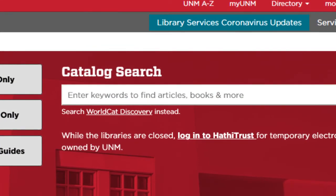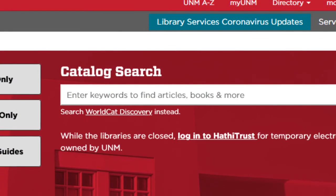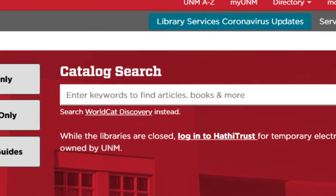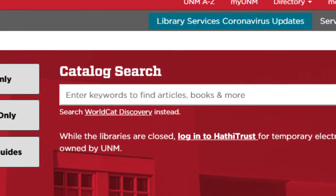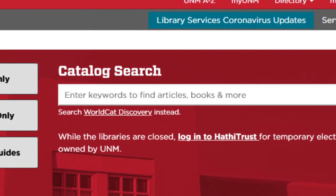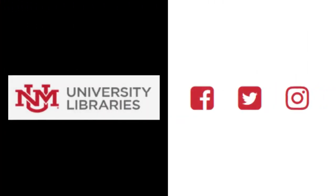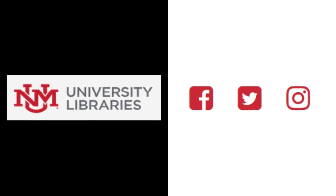We encourage you to visit our library website, library.unm.edu, where you can access our online databases, electronic resources, and find the most up-to-date information regarding hours and services. Don't forget you can keep up with all things library by following us on Facebook, Twitter, and Instagram.